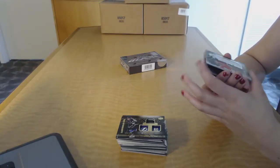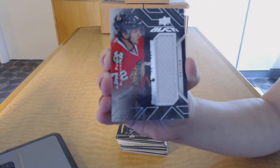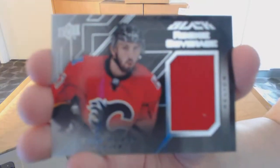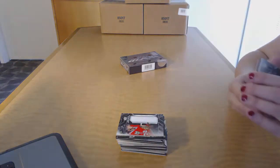We've got a rookie trademark relics jersey for the Chicago Blackhawks, Artemi Panarin. For the Calgary Flames, rookie coverage jersey of Emile Poirier.